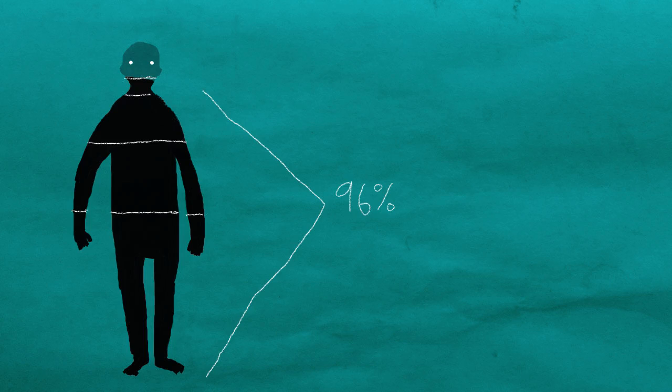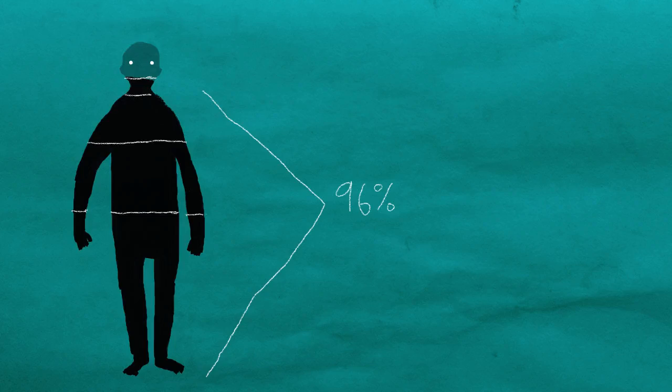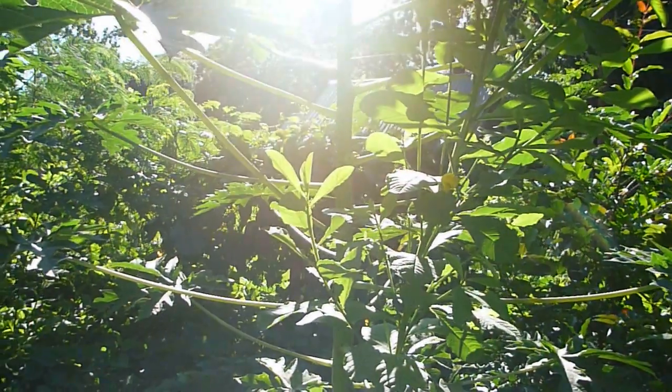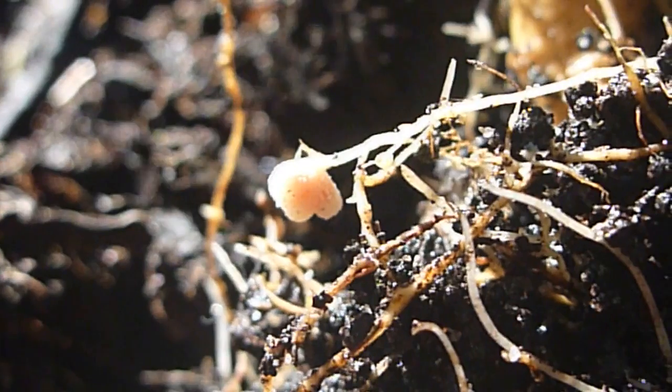That's 96% of the composition of the human body made right there on site, made out of rain clouds and breezes, without importing a single ounce of anything. No trucks, no fossil fuels, no pollution — just daily sunlight, green leaves, and pink bacteria.